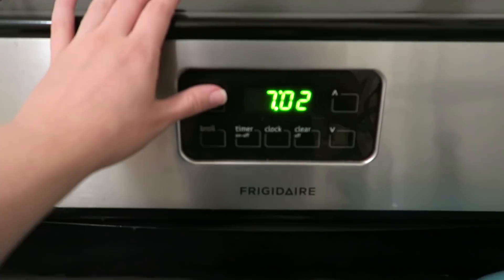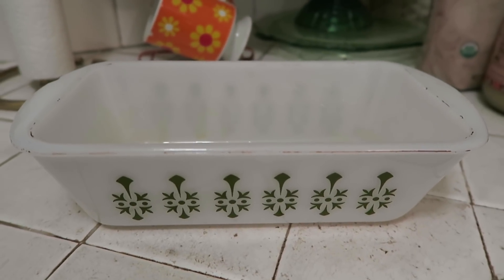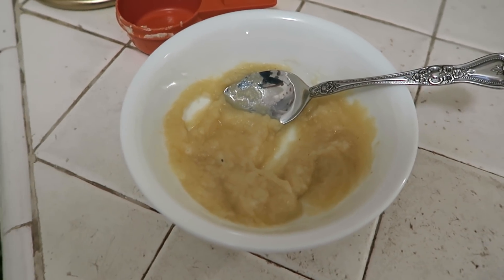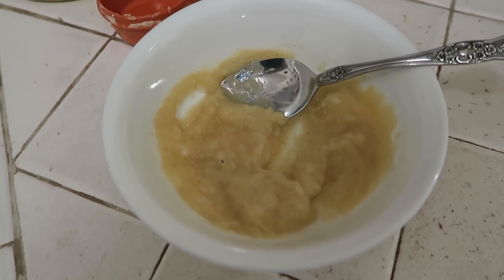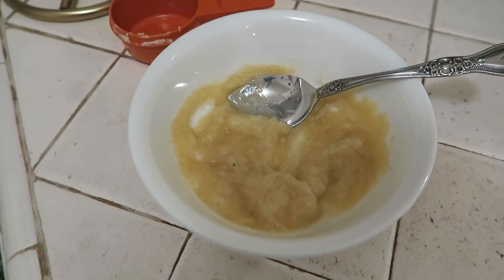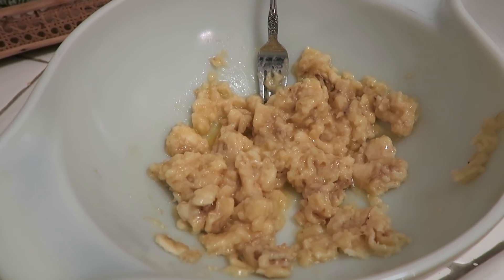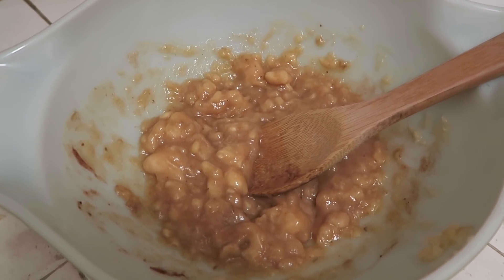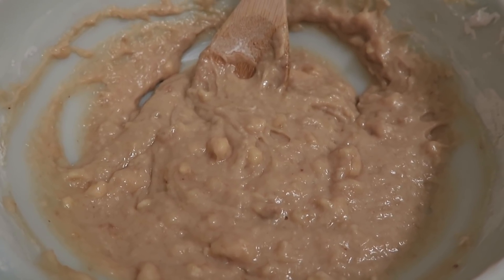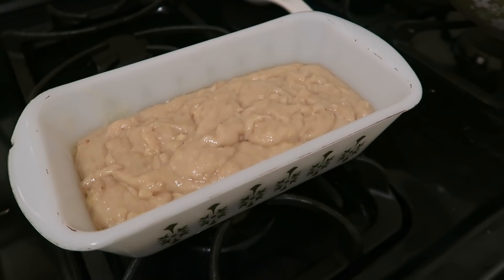First, preheat the oven to 350 degrees. Next, grease up a loaf pan — I'm using a Pyrex nine by five dish. For the egg substitute, instead of the Follow Your Heart vegan egg I've been using an applesauce egg, which is just a quarter cup of applesauce and a half teaspoon of baking powder. I find I like this more for breads. Next, mash up the bananas and melt the Earth Balance in a big mixing bowl, then mix in the baking soda, salt, and all the spices. Mix in the sugar, the applesauce egg mixture, and vanilla extract, then mix in the flour. I transferred the batter into the loaf pan and already had a little taste — it tastes delicious.